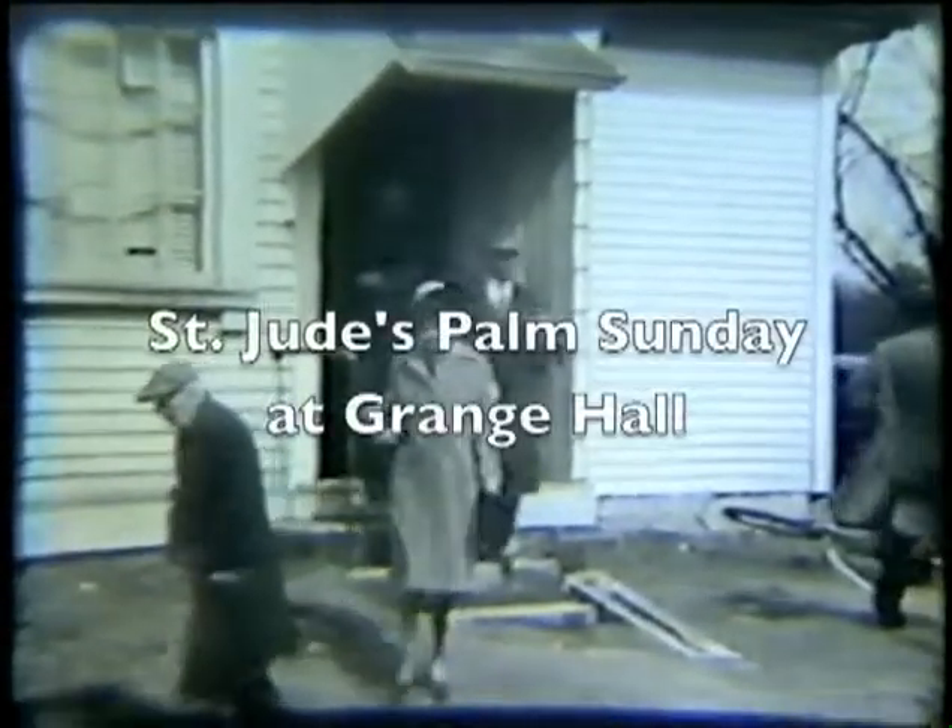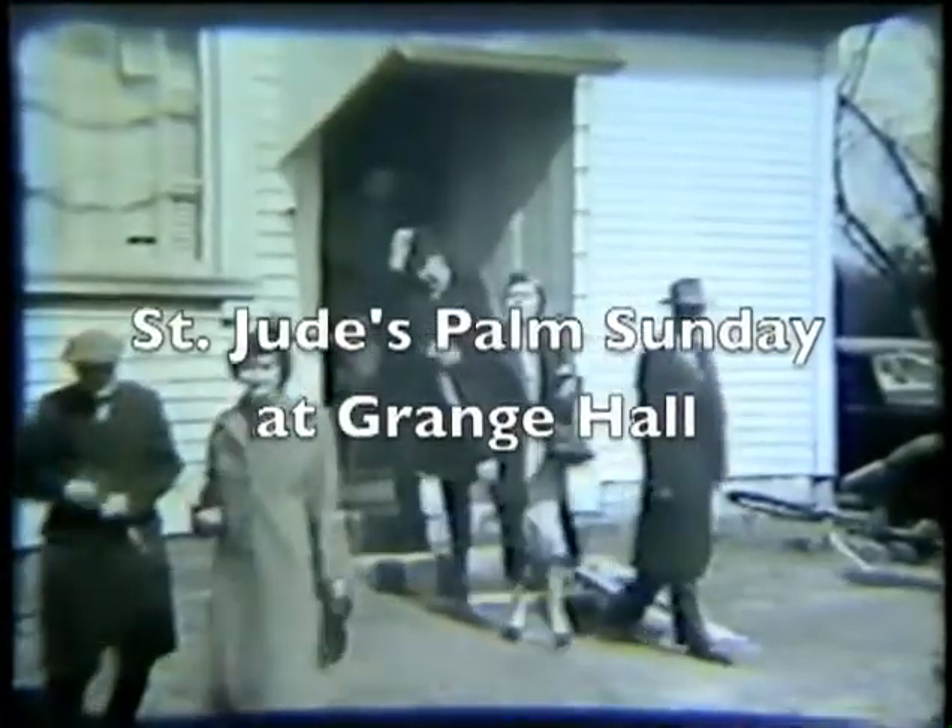This was the first building of the school. And here we are again at the Grange. This is Palm Sunday. You'll see Flo Burke coming out with a long black coat and dark hat. She was married to Walter Burke, and she was a Sullivan.